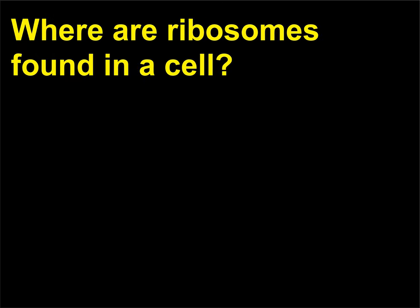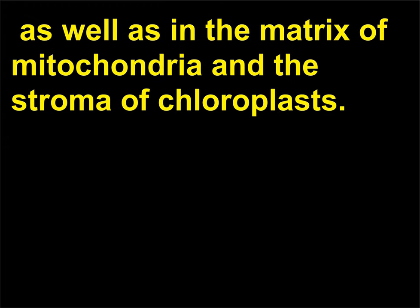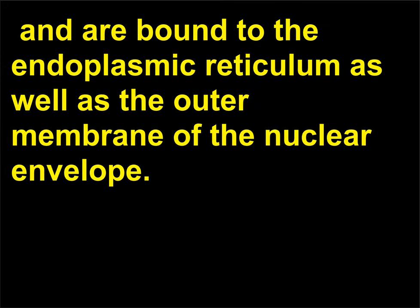Where are ribosomes found in a cell? Ribosomes are found in the cytoplasm of both prokaryotic and eukaryotic cells, as well as in the matrix of mitochondria and the stroma of chloroplasts. In eukaryotic cytoplasm, ribosomes are found in the cytosol and are bound to the endoplasmic reticulum as well as the outer membrane of the nuclear envelope.